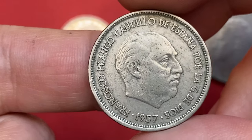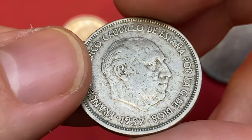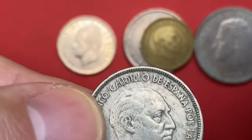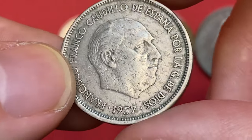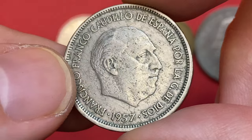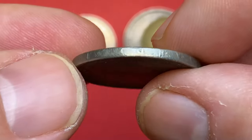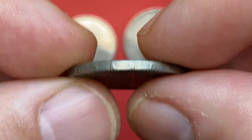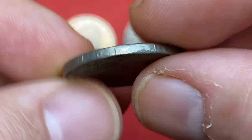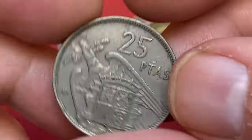Another Francisco Franco coin: 1957 25 pesetas, copper-nickel, with the Francoist eagle and Spanish coat of arms on the reverse. This one bears strong traits of circulation — scratch, tarnish, and wear included.